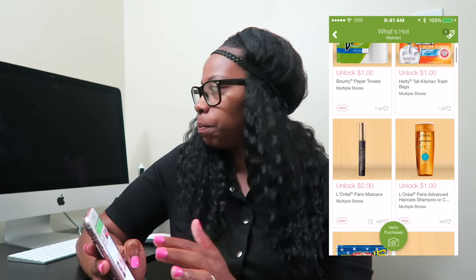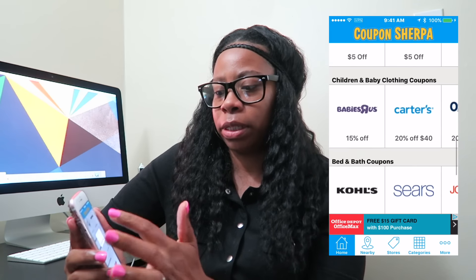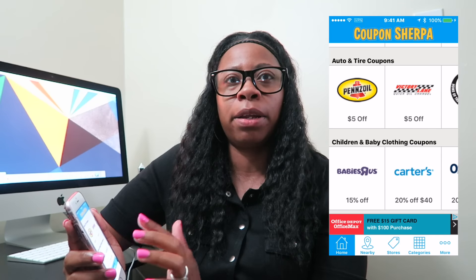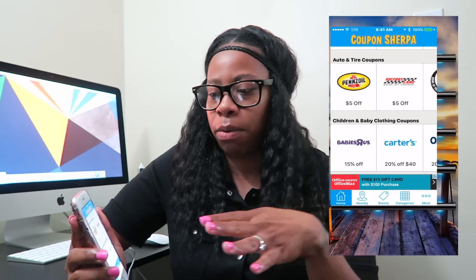I have a Coupons app — I do not leave home without this app. It heavily determines what store I shop at. If one store has a coupon and another doesn't, I'm going to the one with the coupon. Right now Kohl's has a coupon for $10 off $40 — you just tap it, show the cashier, she scans it, and you get $10 off. It uses GPS to show you coupons for stores near you.